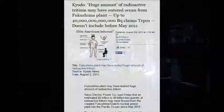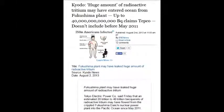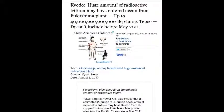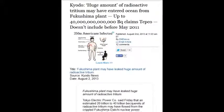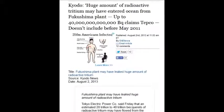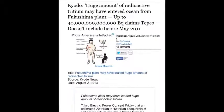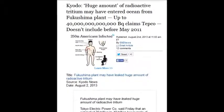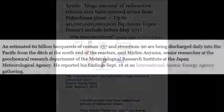On August 2, 2013, a huge amount of radioactive tritium has been entering the ocean from the Fukushima plant — up to 40 trillion becquerels, claims TEPCO. They don't include the real numbers. 40 trillion becquerels of tritium — at least they're not talking about cesium for once.